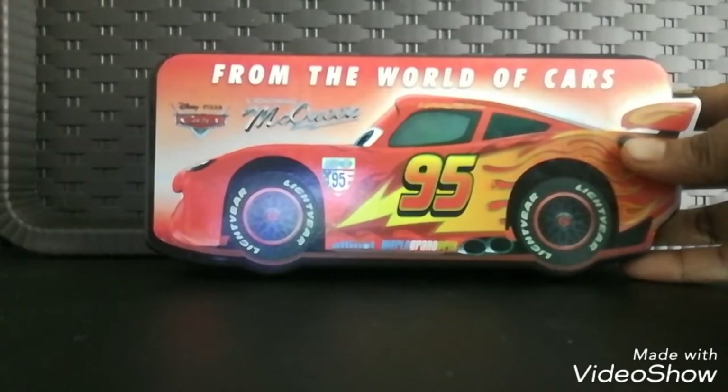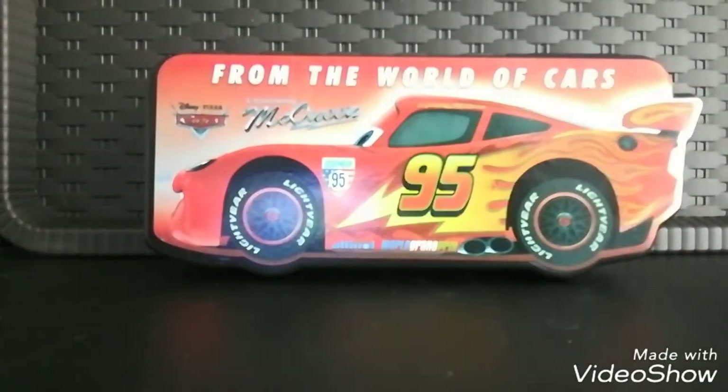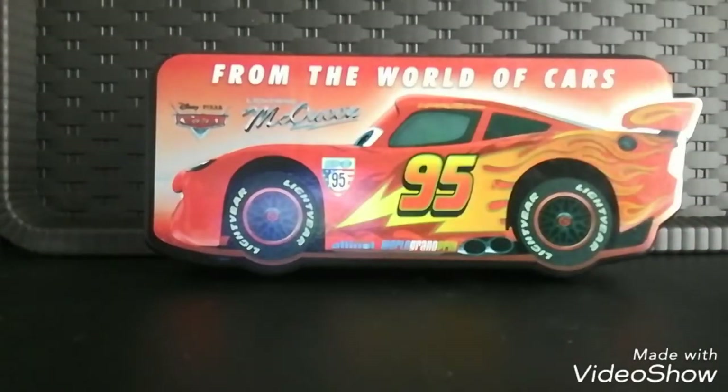We got this box from a nearby supermarket. It is from the World of Cars — Lightning McQueen — the design is based on Disney Pixar Cars. I'm not entirely sure about the exact Disney Pixar licensing, but the design is all about Disney Pixar Cars and Lightning McQueen.